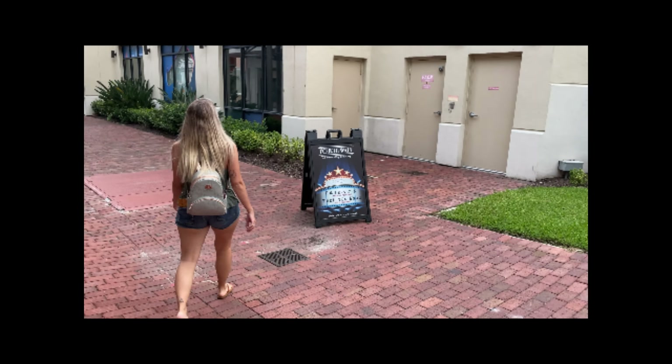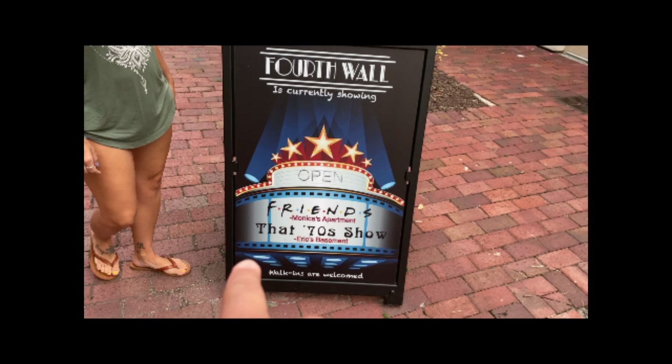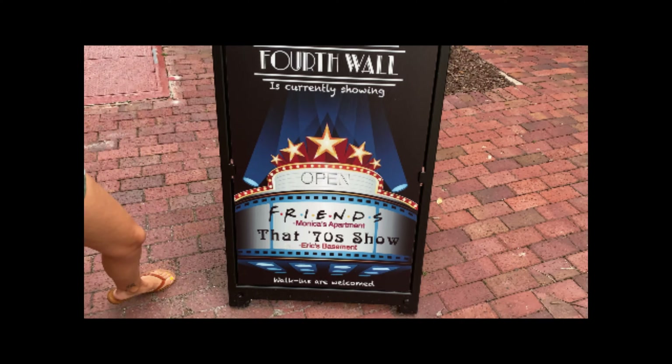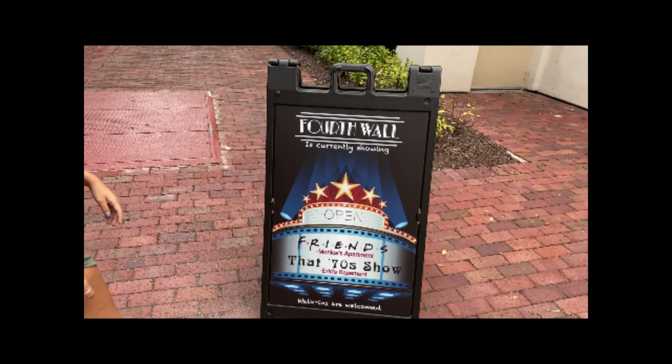This is our first time filming with masks on, so I just hope you guys can hear us. We're excited and I hope you guys like the video. And look — it says 'Eric's basement,' not 'George's basement.' We made a mistake.